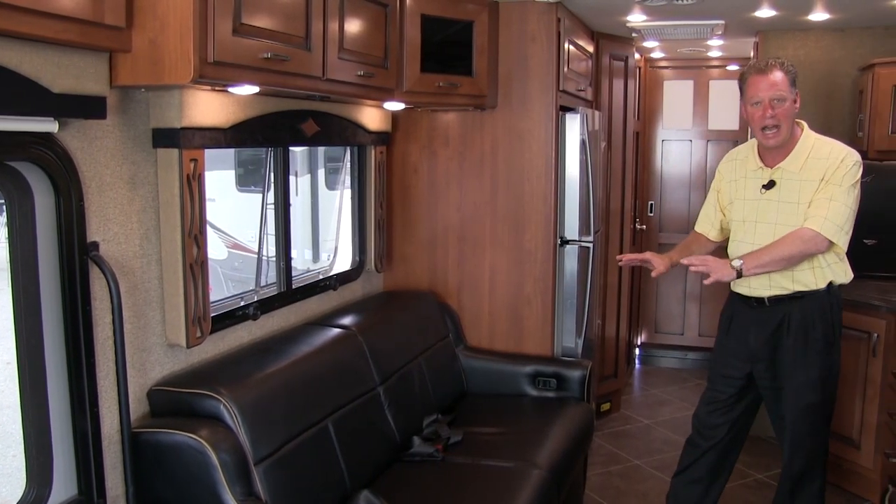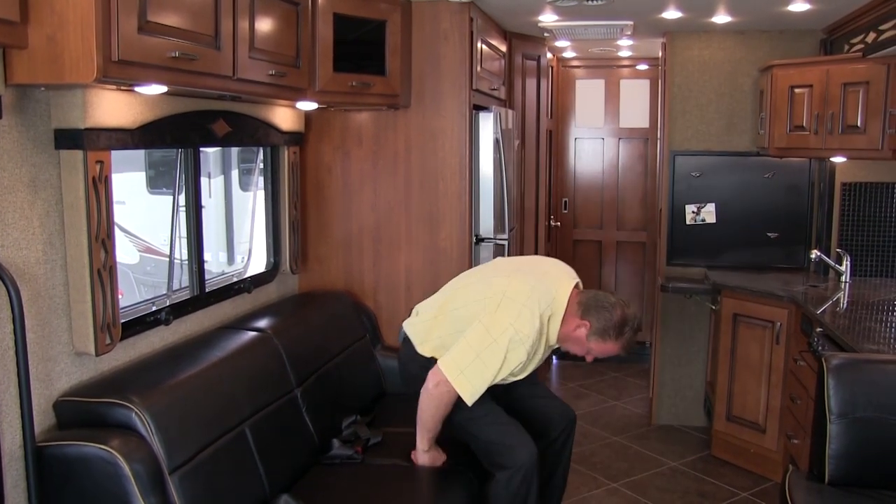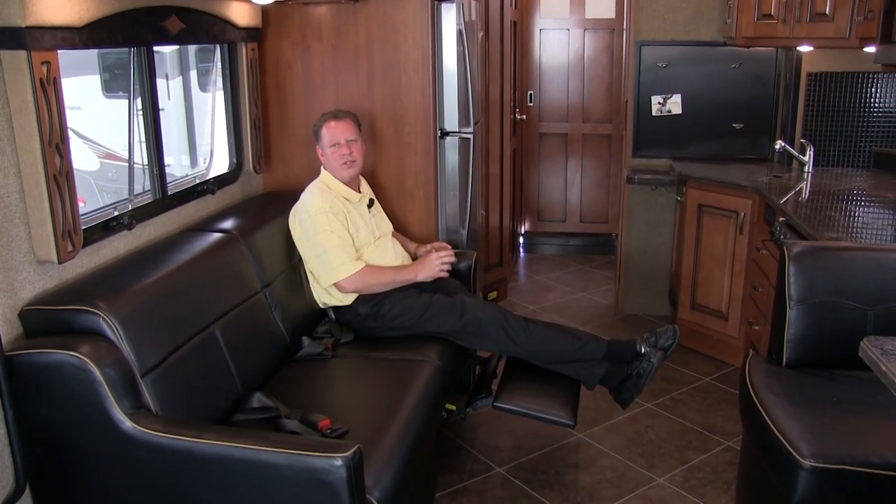This is our couch — it's a hide-a-bed, so we have a sofa sleeper here. When we sit down on the couch and want to relax and watch TV, we can extend our foot rest and just relax.